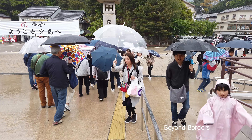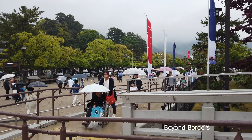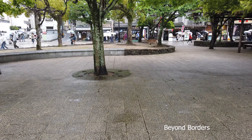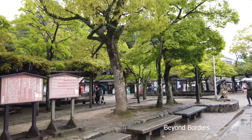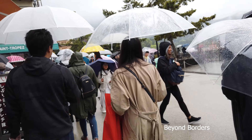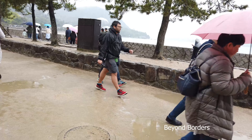At high tide both the Torii Gate and Itsukushima Shrine appear to be floating. Being able to see this view is the thrill of coming to Miyajima. Every 6 hours the tide shifts, giving visitors a chance to experience a whole different view of the large Torii Gate. During low tide, visitors can walk right up to the base of the gate and look up from below.